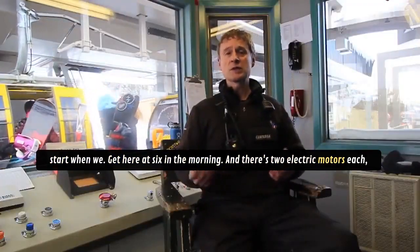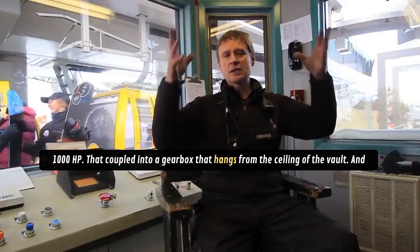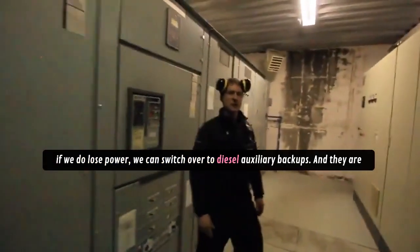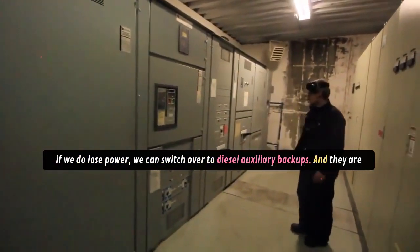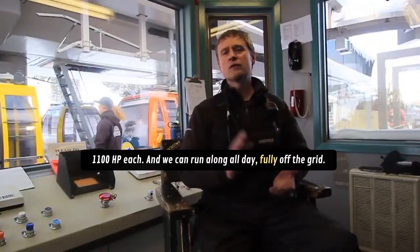There are two electric motors, each 1,000 horsepower, coupled into a gearbox that hangs from the ceiling of the vault. If we do lose power, we can switch over to diesel auxiliary backups — they're 1,100 horsepower each, and we can run all day fully off the grid.